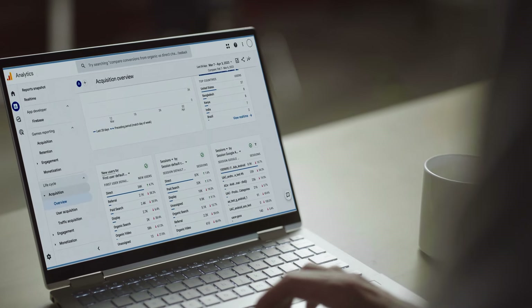Google Tag Manager 360 and Analytics 360 allows us to capture consumer behavior in a simplified manner. We're measuring all of the little pieces of information that someone would be interacting with on our website.